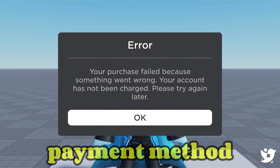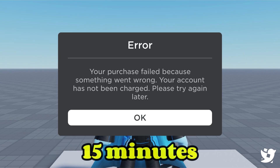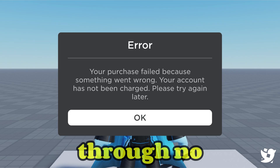Try using a different payment method, like another card or a Roblox gift card. If Roblox's servers are having issues, wait about 10 to 15 minutes and try again. And finally, if the item was removed or went off sale, your purchase won't go through no matter what.